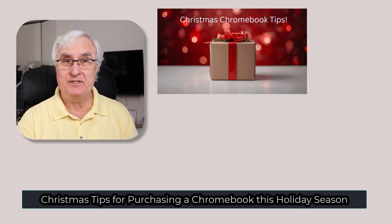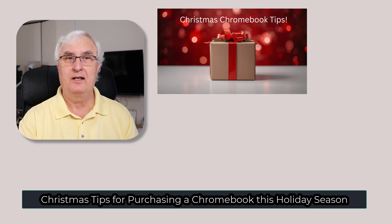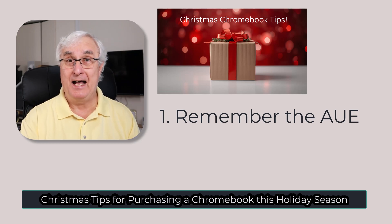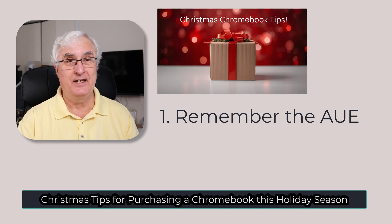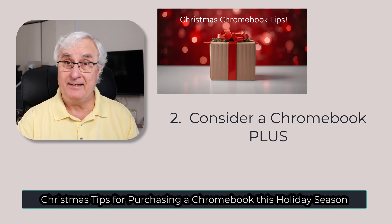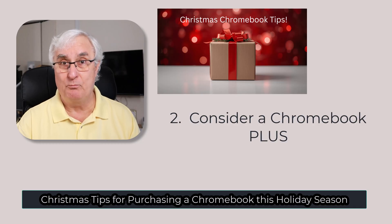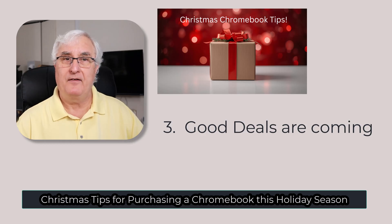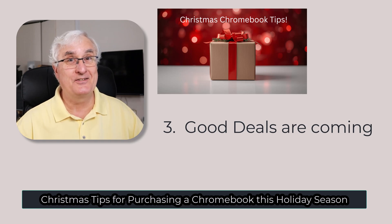Here are quick tips to help you avoid surprises when shopping this holiday season. Tip one: don't buy anything with less than six years of AUE updates left — give yourself at least six years. Tip two: avoid models under $200 unless you've carefully checked the specs; my recommendation is to buy a Chromebook Plus, which costs a little more. Tip three: December often brings back Black Friday pricing, so wait for the right moment — deals are coming.